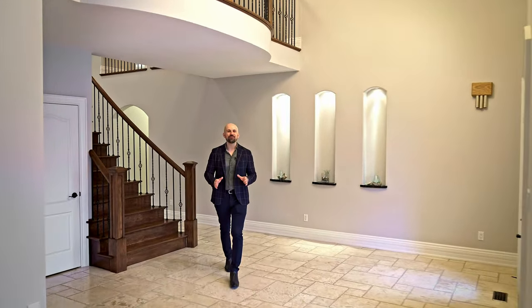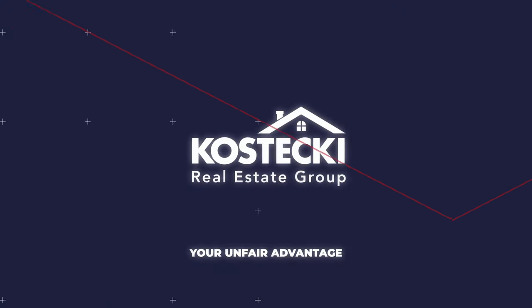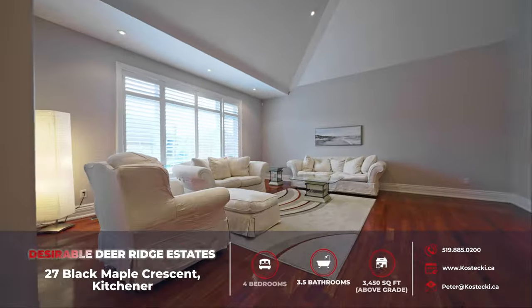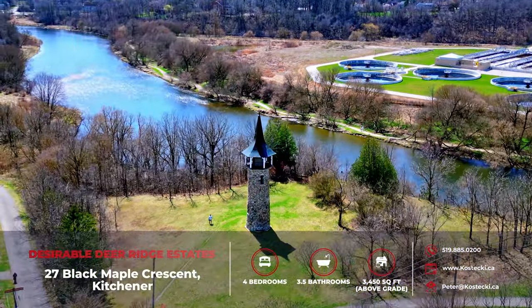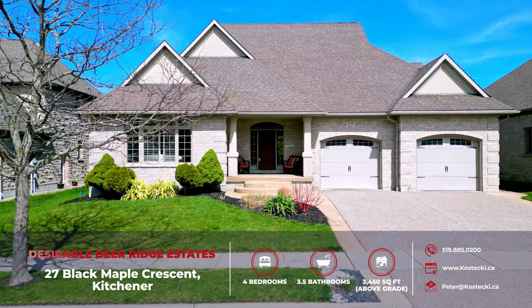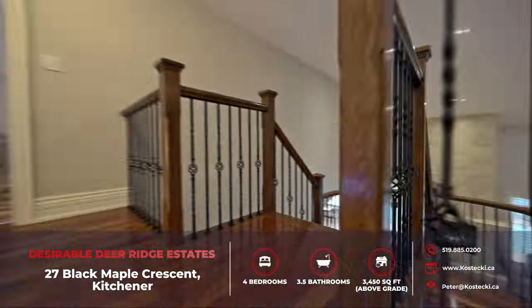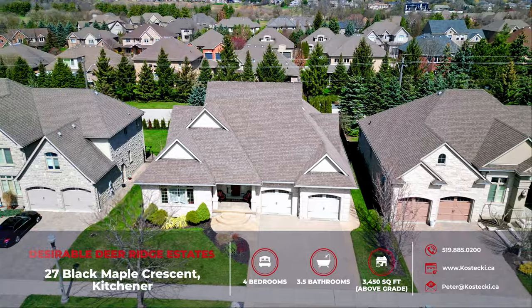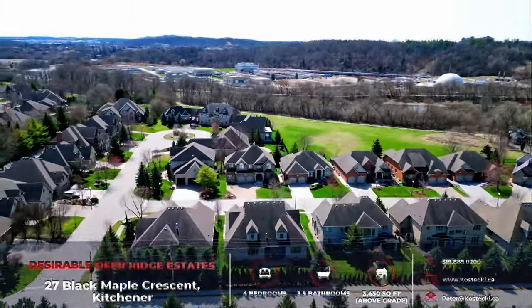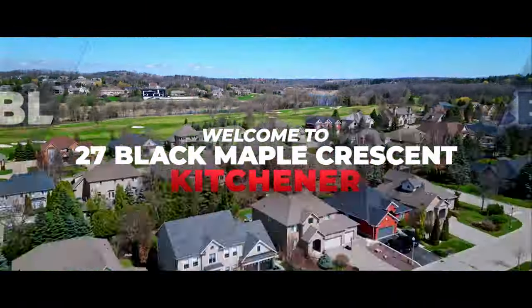You're going to just love this exceptional, custom-built, carpet-free bungalow. Featuring impressive 18-foot vaulted ceilings and situated on a tranquil crescent in the sought-after community of Deer Ridge Estates, this home is a dream come true. With just under 3,500 square feet of above-grade space, four bedrooms, three and a half bathrooms, an oversized exposed aggregate driveway and no rear neighbors, get ready to fall in love. Let's head inside to check out my top six reasons why you want to make this house your home.